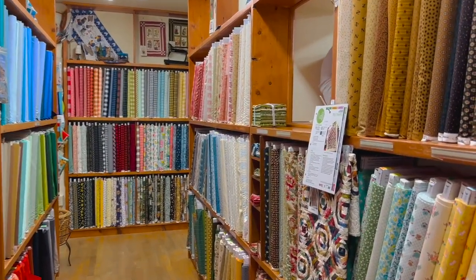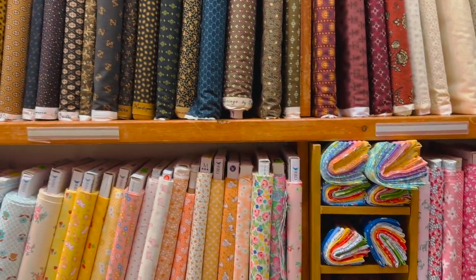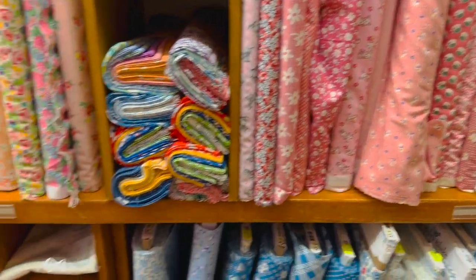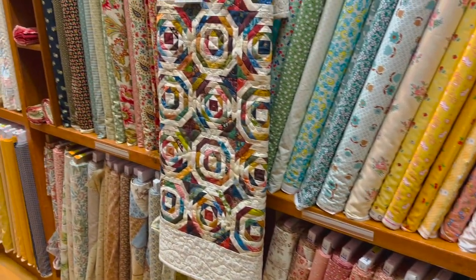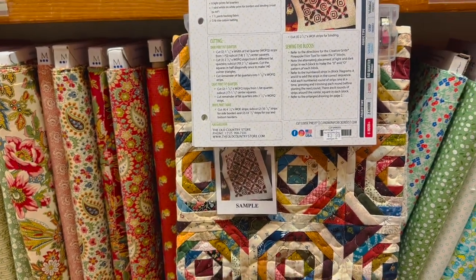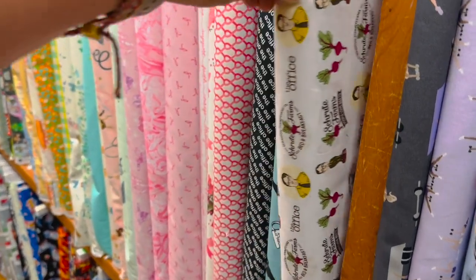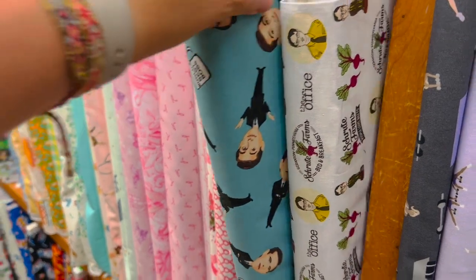There are plenty of traditional fabrics here — really cool reproduction feed sack fabrics, anything that you'll need to incorporate into a project. And then scattered throughout the more traditional fabrics are some fun modern pieces, like the office fabric which I definitely should have gotten more of.